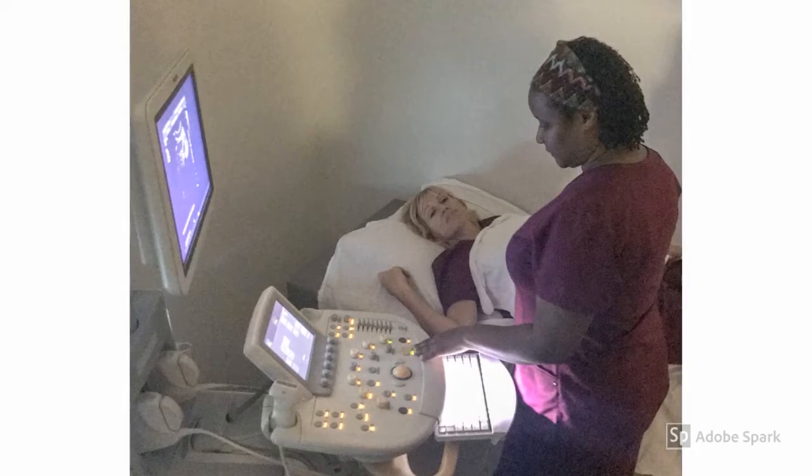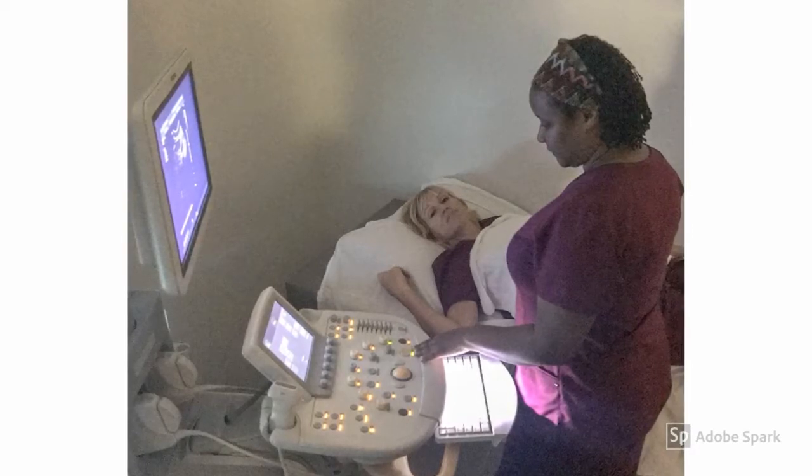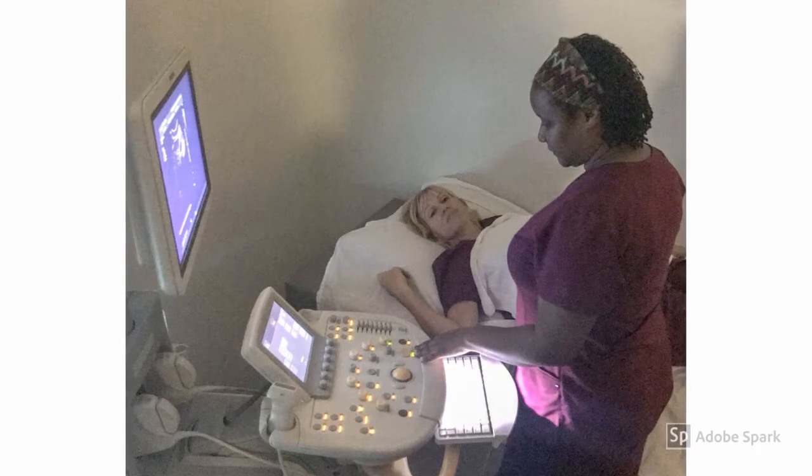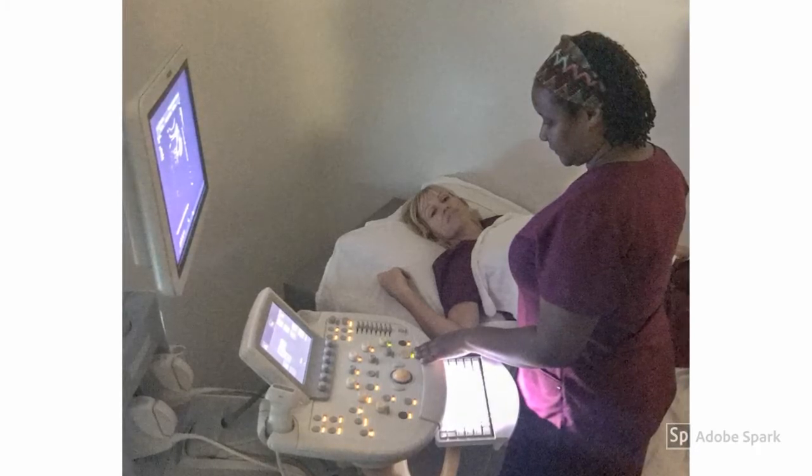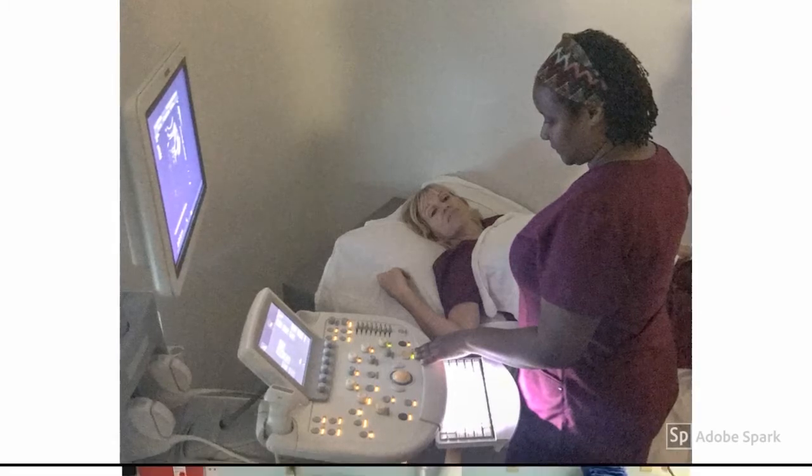At Eastern Florida, the instructors care for their students and want each and every one of them to succeed. The instructors will teach you the curriculum and do everything possible to ensure their students are prepared for the workforce.